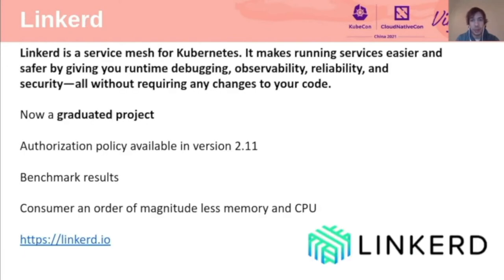There is also news about Linkerd beyond its graduation. The first update is authorization policy, which allows end users to easily enforce which types of connections are allowed within a cluster, based on TLS identity and benchmark results. These benchmarks mean that Linkerd users can minimize resource requirements and user-facing latency imposed by running a service mesh. If you want to get involved, check Linkerd.io.